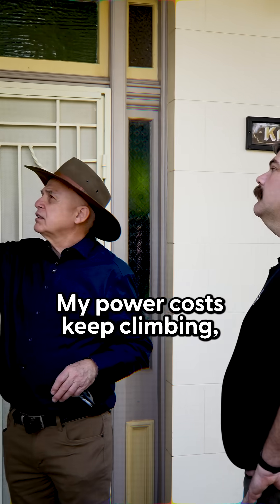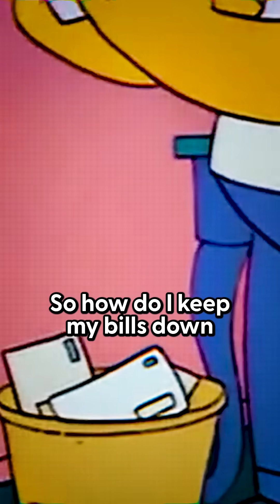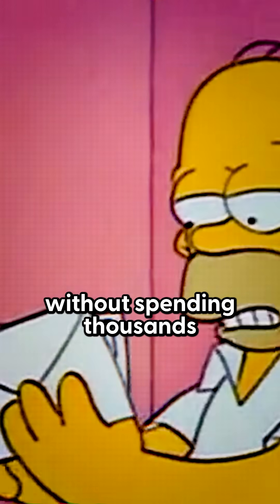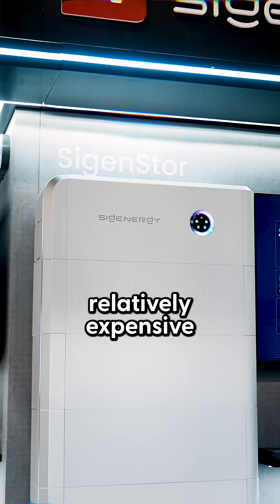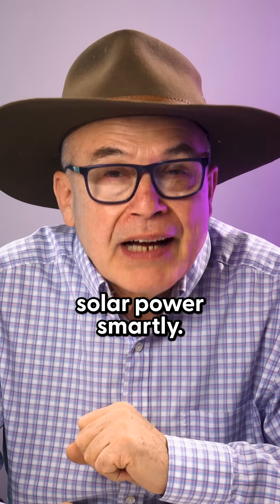My power costs keep climbing and my budget doesn't stretch for another battery. So how do I keep my bills down without spending thousands more on that relatively expensive and very loved battery, by using more solar power smartly?